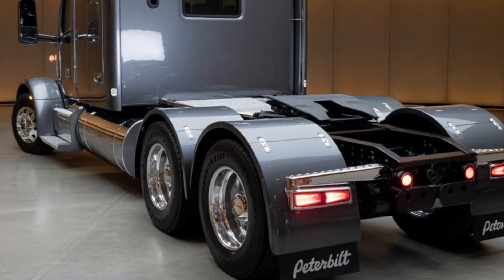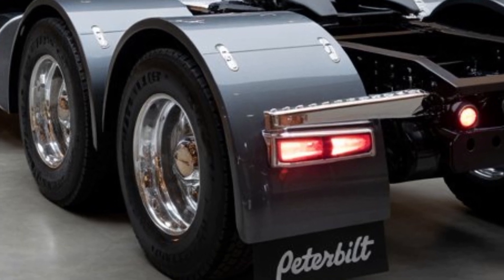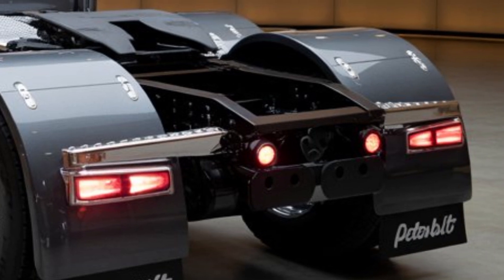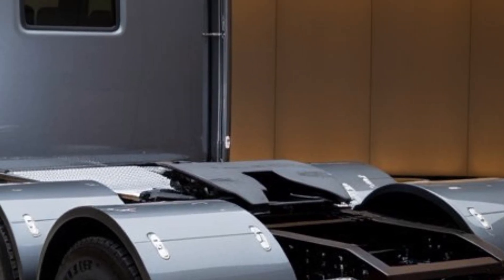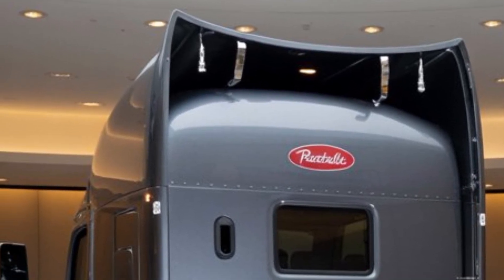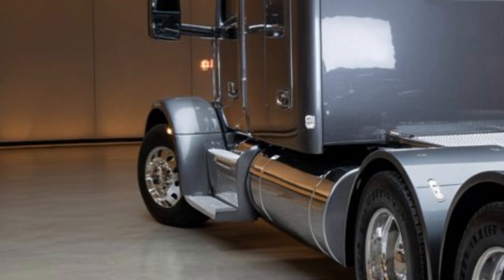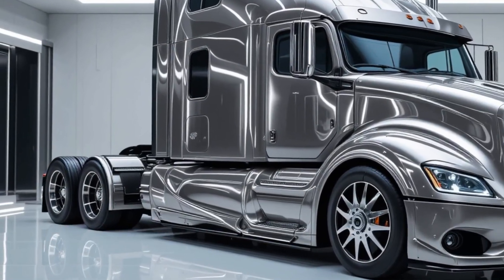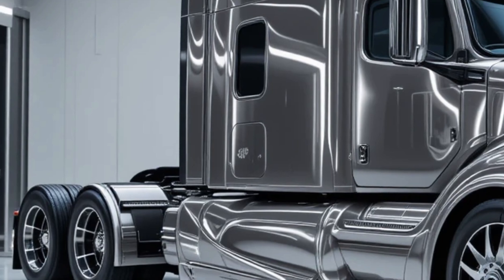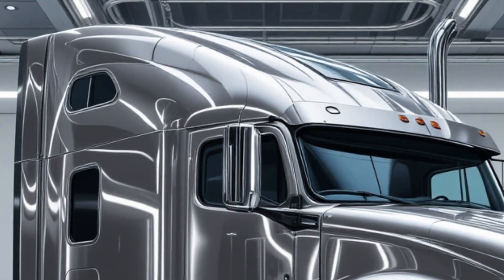Welcome back to the channel. The trucking industry is evolving quickly, and Peterbilt remains one of the names that stands at the top when it comes to innovation, reliability, and strength. The 2026 Peterbilt Model 579 continues this legacy as one of the most advanced and refined trucks on the road today, designed to meet the demands of long-haul drivers while improving efficiency and comfort. For drivers and fleet owners, this truck is more than just transportation — it's a dependable partner built to handle the challenges of the road ahead.